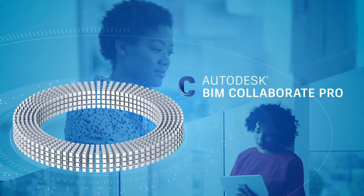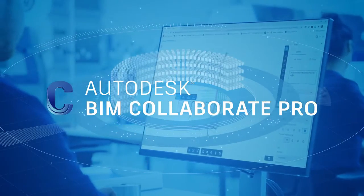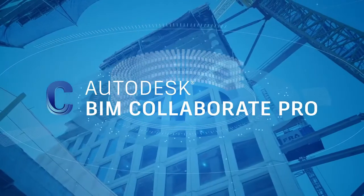BIM Collaborate Pro is the next step in your digital transformation journey. Better design collaboration. Better project coordination.